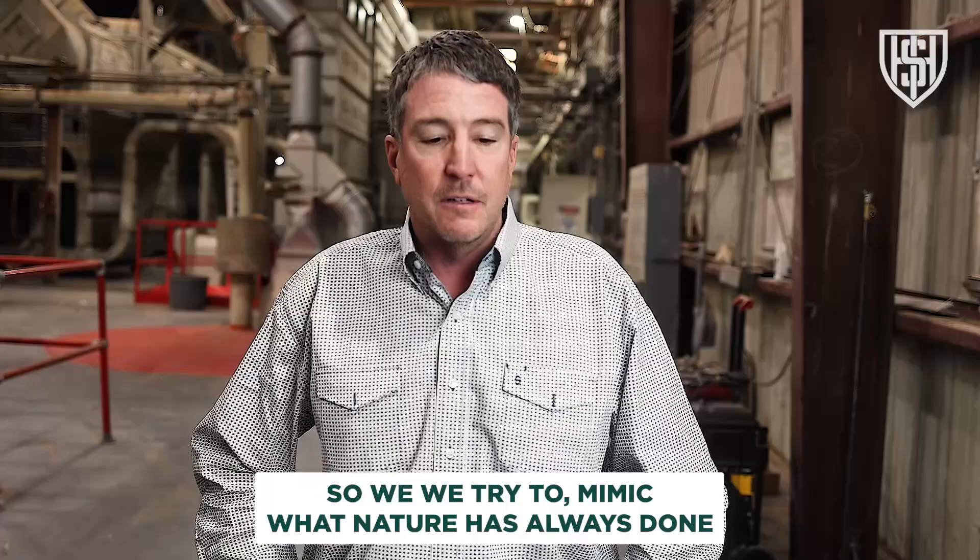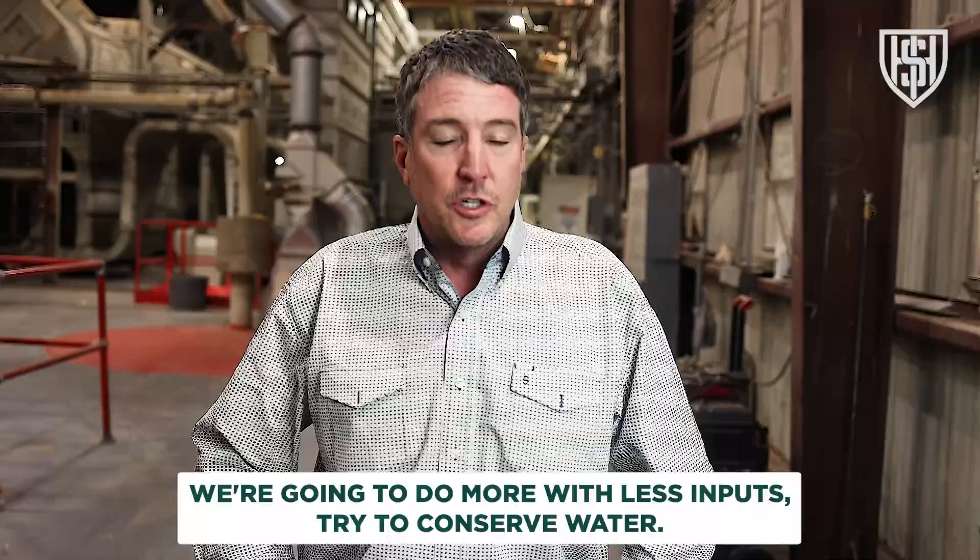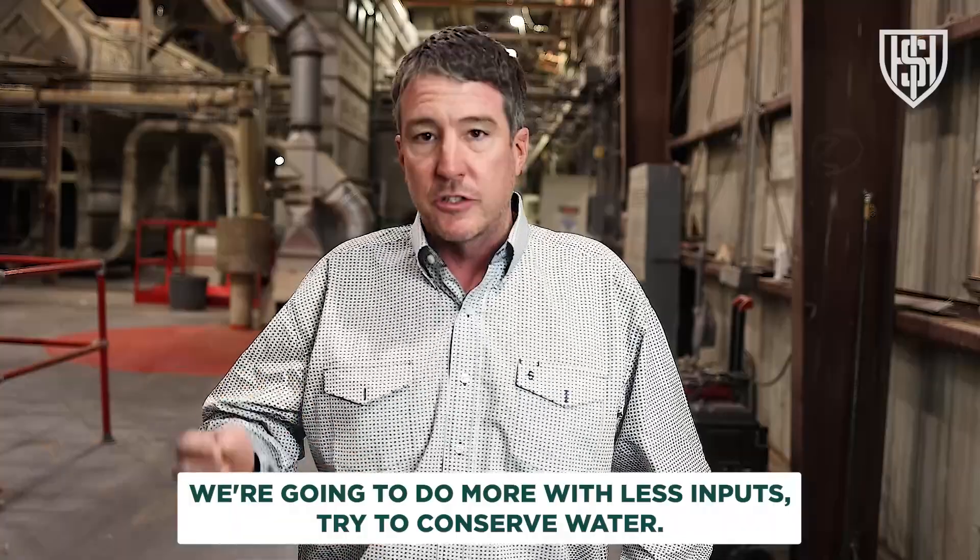We try to mimic what nature has always done. We're going to do more with less inputs, try to conserve water.